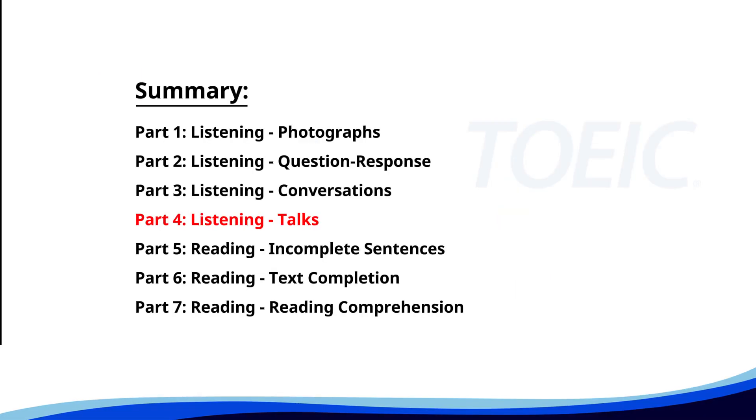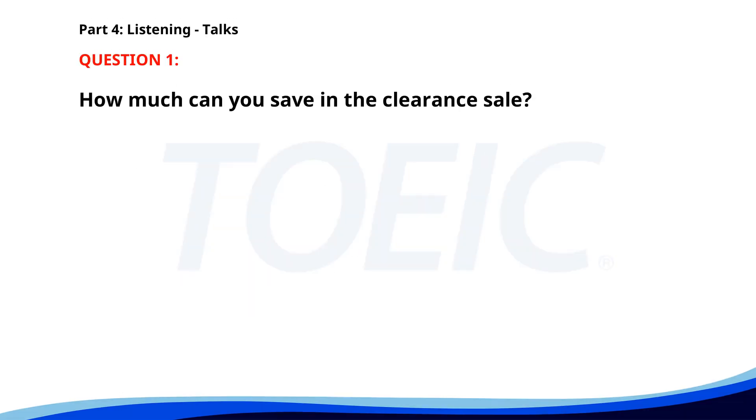Let's dive into Part 4: Listening — Talks. You'll hear brief talks or speeches, so stay focused for the questions. Number one: 'Our online store is having a clearance sale with up to 50% off selected items. Visit our website and take advantage of these limited-time offers. Free shipping is available for orders over $50.' How much can you save in the clearance sale? A. Up to 30%. B. Up to 50%. C. Up to 70%. The correct answer is B: Up to 50%.